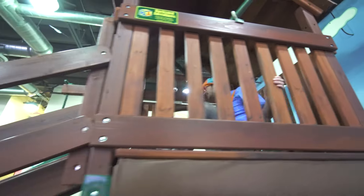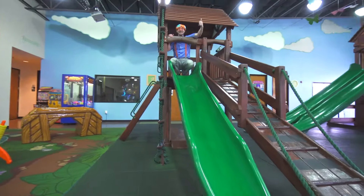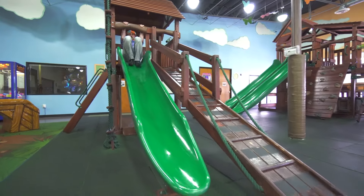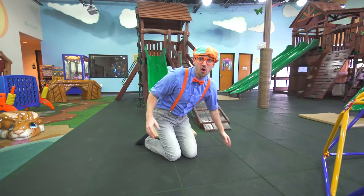Let's go down the slide now. Are you ready? Here I go! One, two, three! That was so fast!